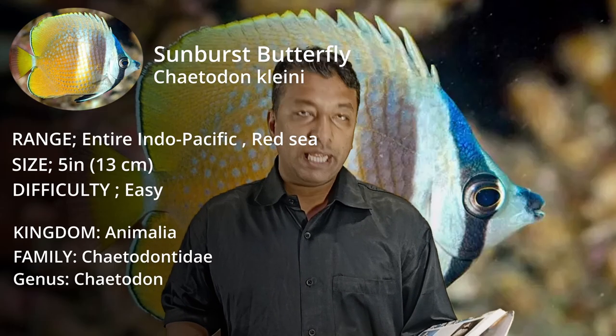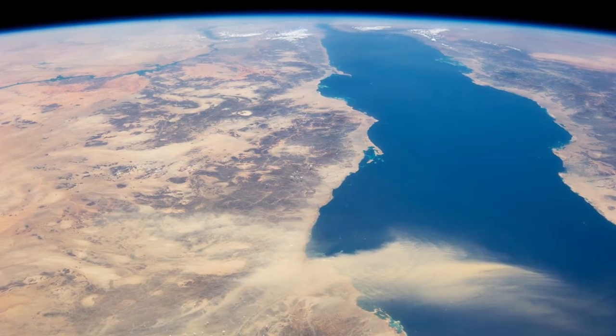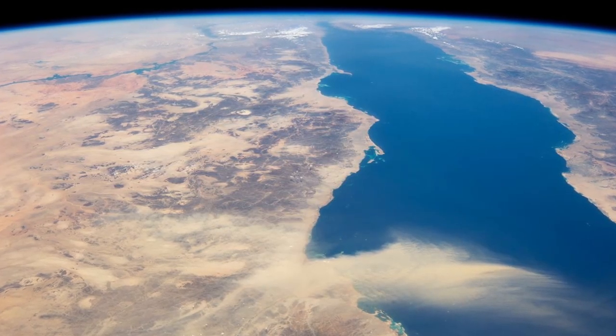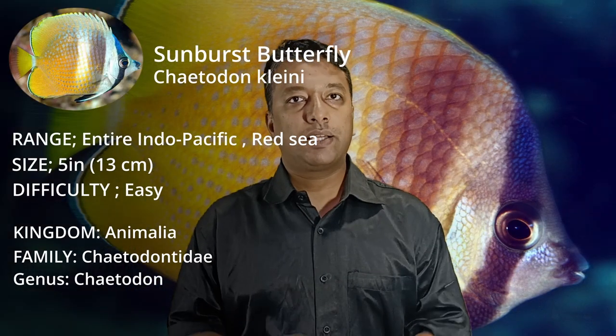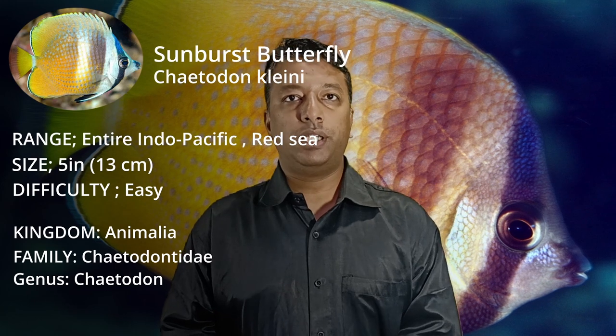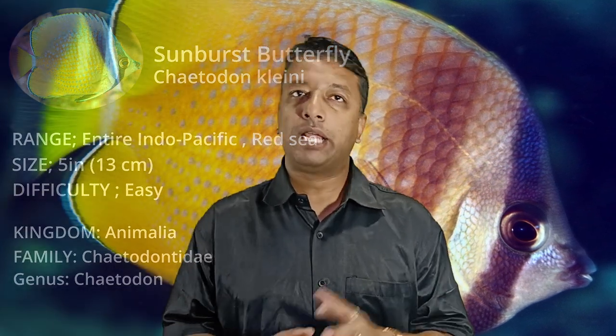Where do you get it? It's a red seed for the entire Indo-Pacific. It's not much bigger — it's 5 inches. Cleanse Butterfly is a very popular butterfly for aquariums. It's good to see it in the habitat.